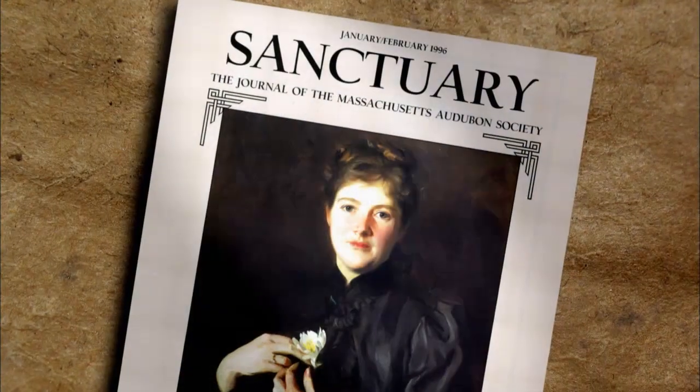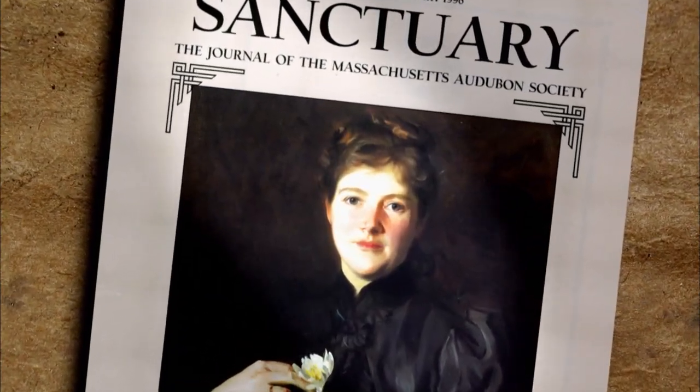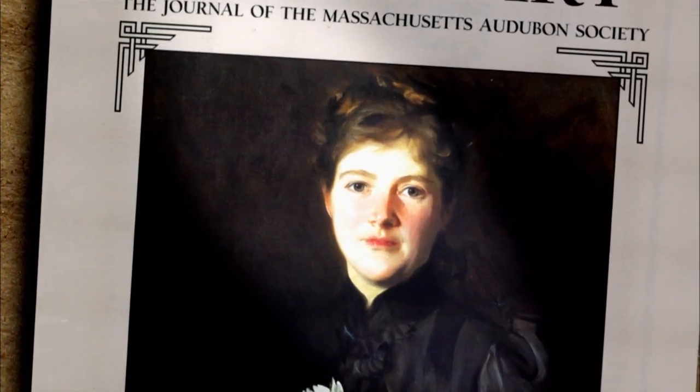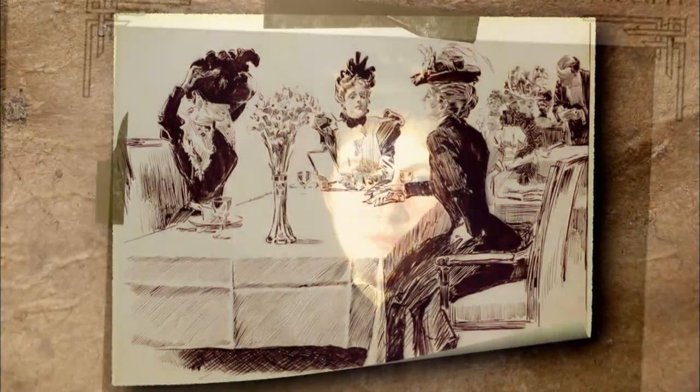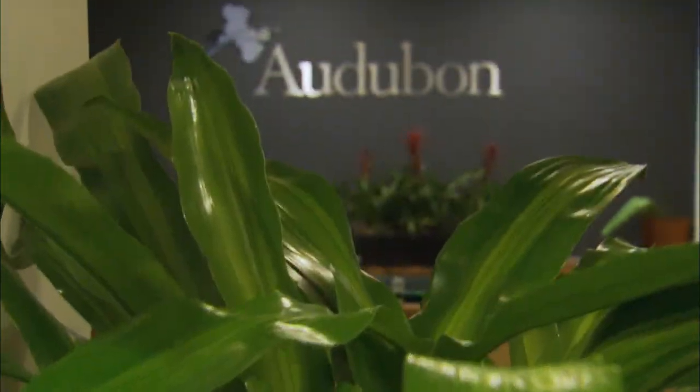Meanwhile, in Boston, Harriet Hemenway was outraged when she read about the slaughters. She began holding tea parties, urging women to give up their hats and men to change the laws. The parties led to meetings, and eventually gave birth to the Audubon Society.